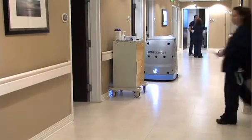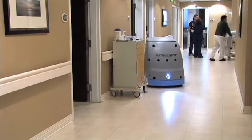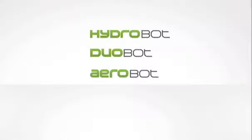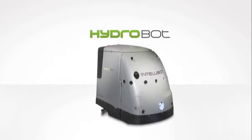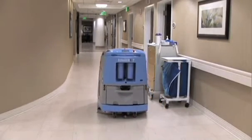IntelliBot has the first and only completely automated floor care system on the market today. Our three robots can meet any floor care need. The HydroBot is a superior disc scrubber, ideal for the high cleaning standards in hospitals, schools, and retail and clean manufacturing facilities.